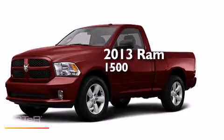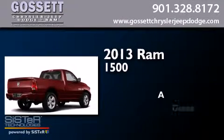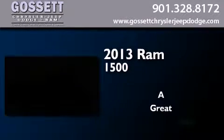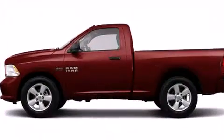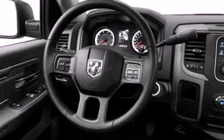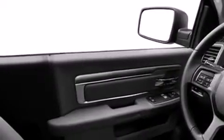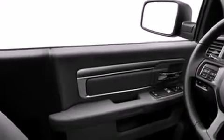This is a brand new 2013 Ram 1500. Features include a low tire pressure indicator, air conditioning, cruise control, dual airbags, a full-size spare tire, privacy glass, stability control, an anti-lock braking system, and an auxiliary power outlet.